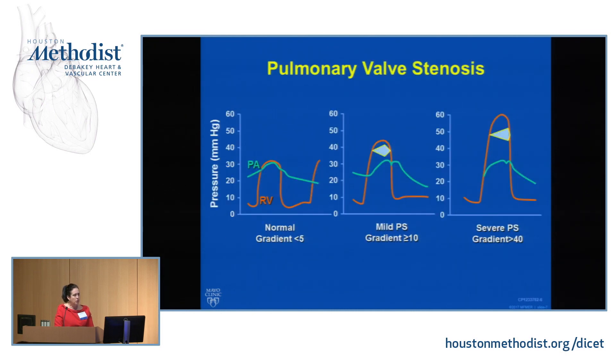As a reminder, as we get worsening pulmonary valvular stenosis and a worsening gradient between the RV and PA, we're going to see a lengthening of the murmur. The murmur will be crescendo-decrescendo when it's mild or moderate, but as we get to severe stenosis, you're going to have just a crescendo component.